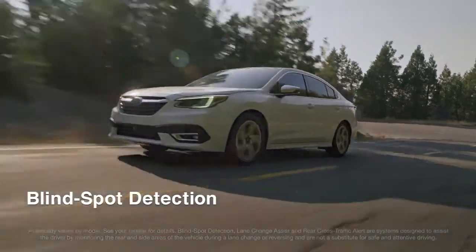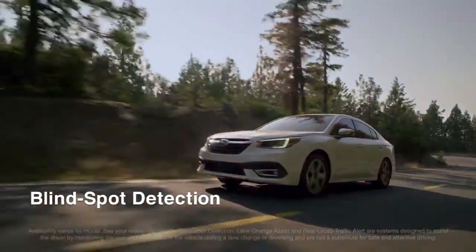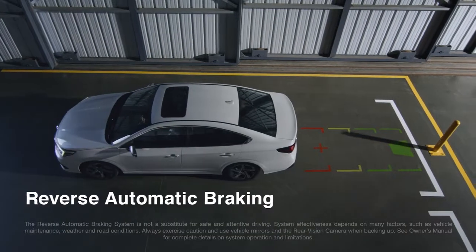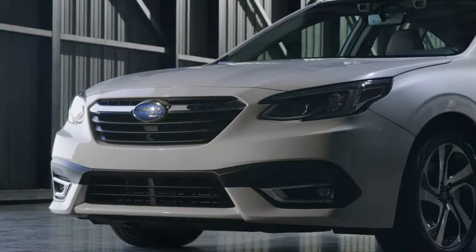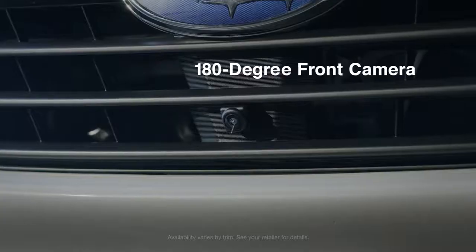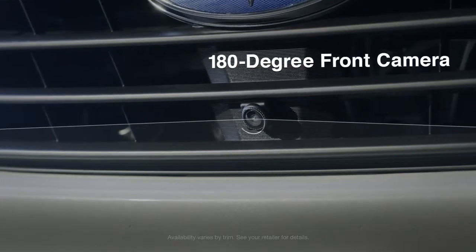Other available systems can warn you of vehicles in your blind spots, and help bring your Legacy to a stop if necessary if an object is detected directly behind your vehicle. And the available 180-degree front camera can provide a clear, wide-angle view of what's in front of the vehicle.